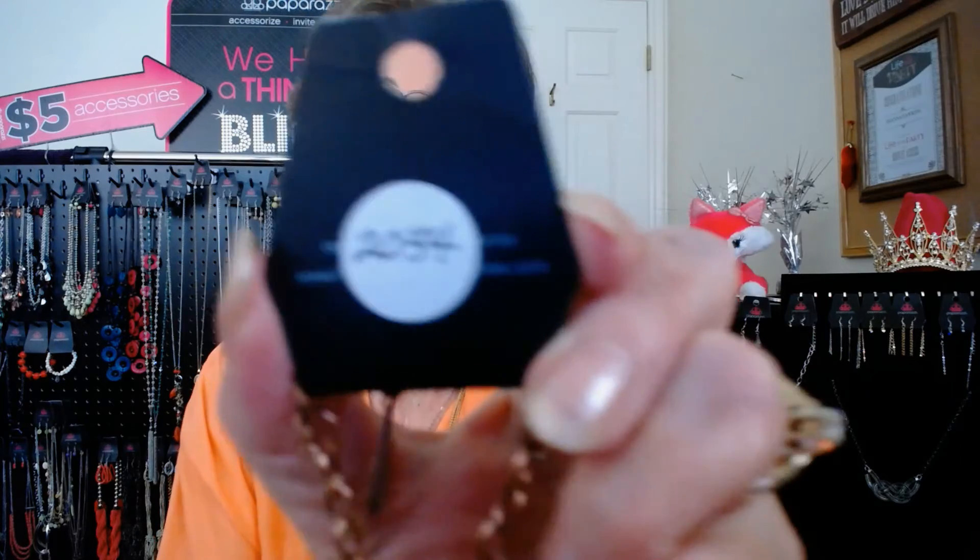This next one is new in — it's called Go Steer Crazy. If you really like Southwest designs, look at this. I'm going to show you the copper version. This is a beautiful triple layered necklace, and this is number 2034.